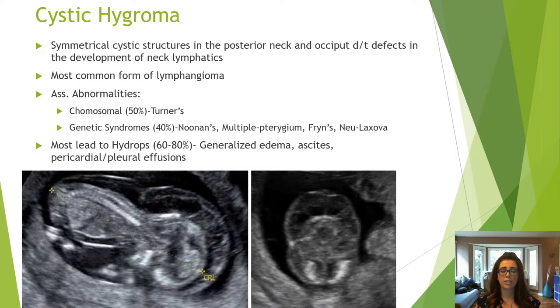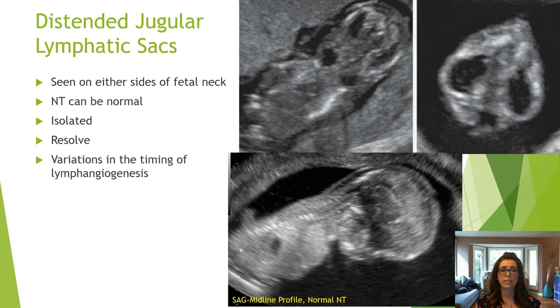A cystic hygroma consists of symmetrical cystic structures within the posterior neck and occiput. It is classified as an increased nuchal translucency; etiologies are chromosomal or genetic, and most lead to hydrops. Dilated jugular sacs are seen on either side of the neck and the nuchal translucency can be normal. They are due to variation in timing of lymphangiogenesis, are isolated, and usually resolve.